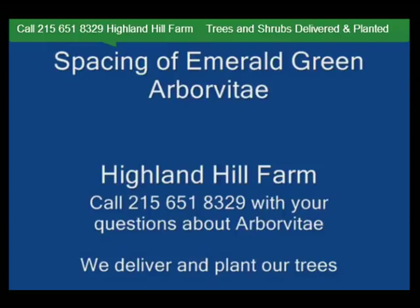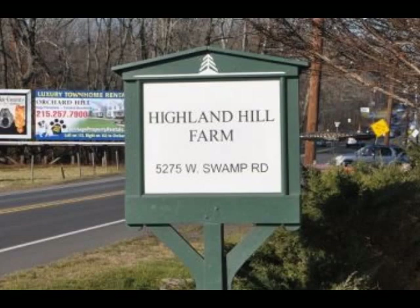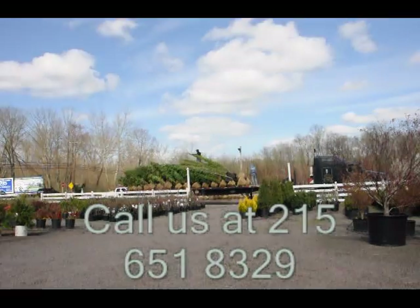We ship from our Lenoir, North Carolina facilities, our Fountainville facilities, and our Milan, PA facilities. If you need trees or shrubs on the East Coast, we do deliver and install. Give us a call at 215-651-8329 for trees and shrubs.